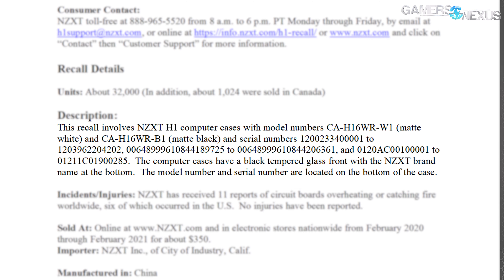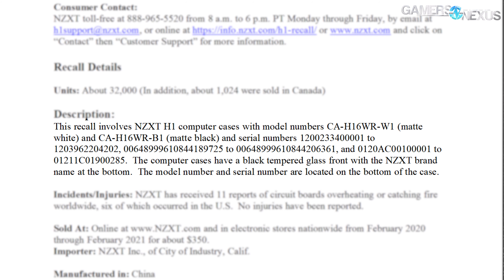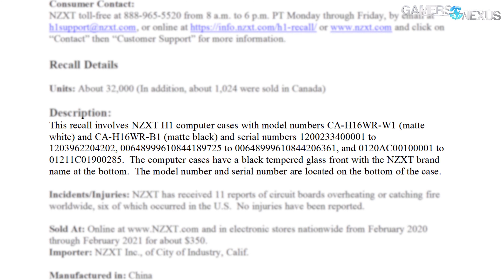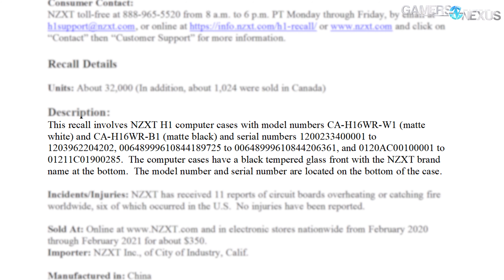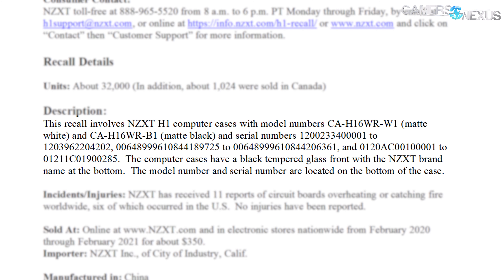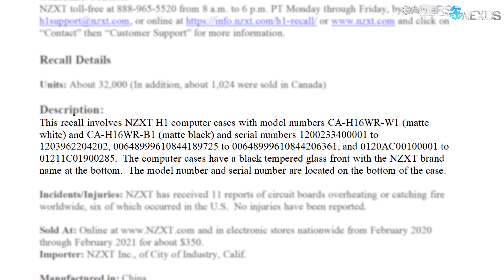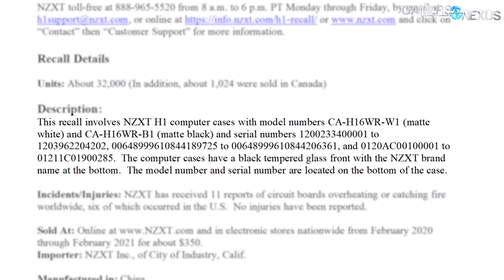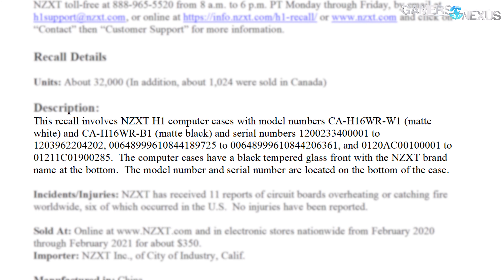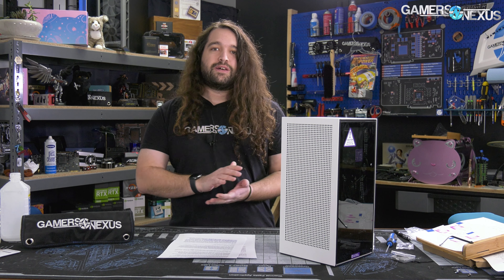The affected serial number ranges are: 1200233400001 through 1203962204202; 00648999610844 through 844189725 (and continuing); and 0120AC001.001 through 01211C019000285. There are three blocks of serial numbers in total, which we'll display on screen.